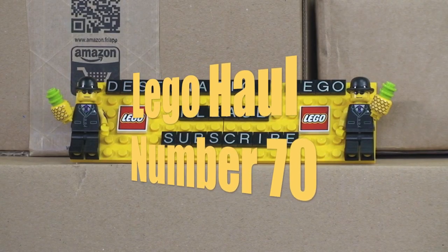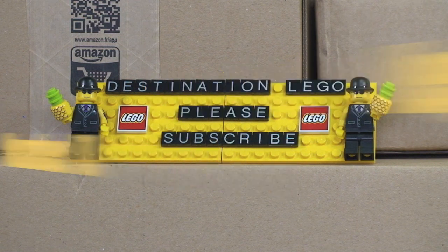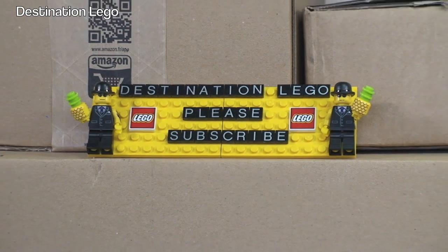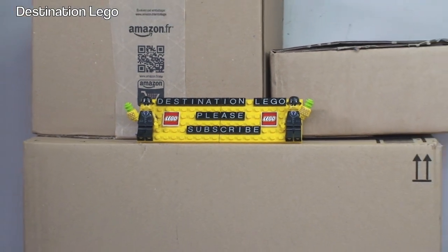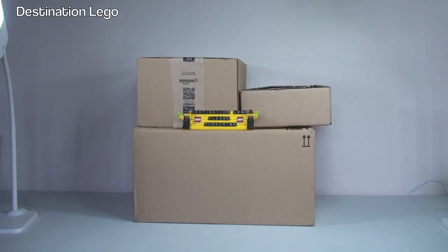Hello YouTubers and welcome to Destination LEGO and welcome to Destination LEGO Haul Sunday. Today it is a relatively small LEGO haul video. We only have a total of three boxes to get opened up. Two of those are from Amazon and the one on the top right is from the LEGO Store Online, and that is in fact a back order. I believe there's only going to be one item in there and it's a very small item.